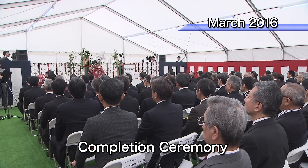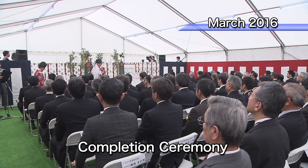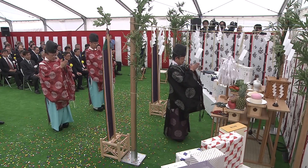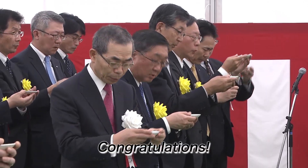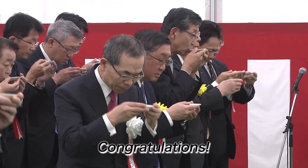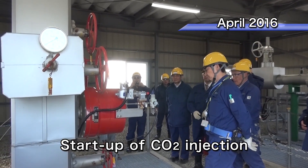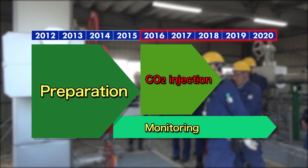In March 2016, the demonstration test plant was completed. In April 2016, the injection of carbon dioxide began.